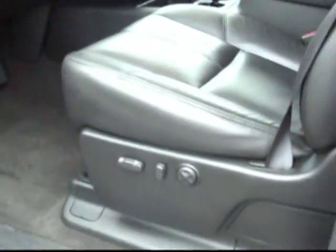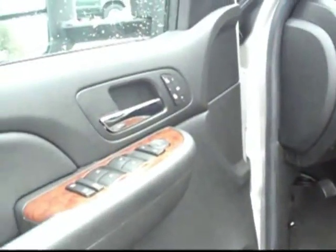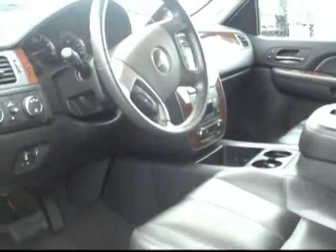Let's go ahead and take a look inside. It has memory seats, power mirrors, power windows, power locks. It has a DVD player and rear audio controls in the back seat. It also has OnStar.